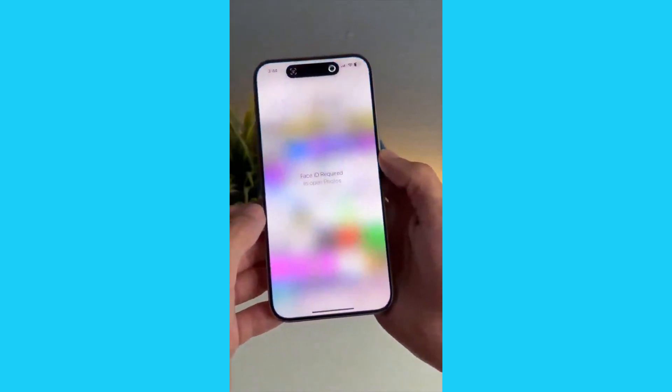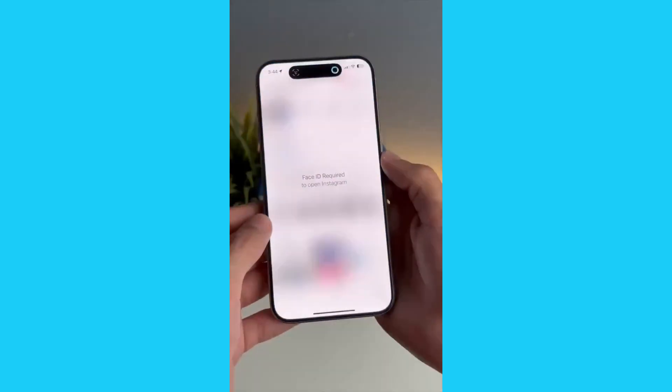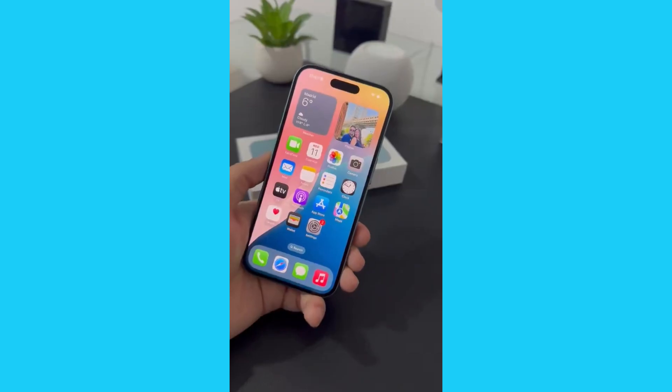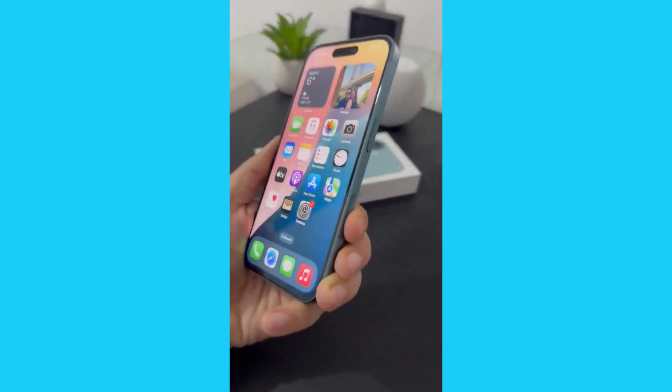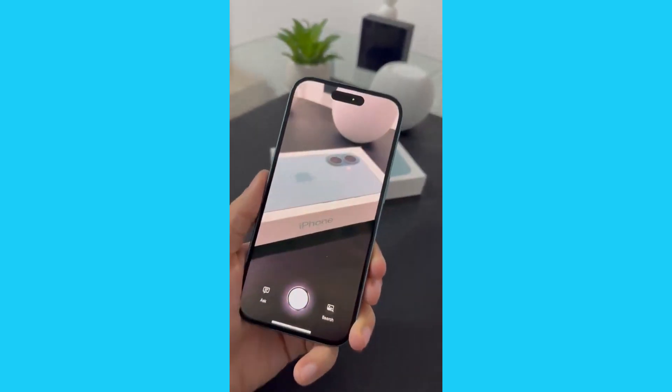Hey everyone, welcome back to the channel. Today, we're diving into the incredible new features of iOS 18.2. Apple has just dropped iOS 18.2, and trust me, this is the biggest update yet. Let's go over everything new and exciting coming to your iPhone.